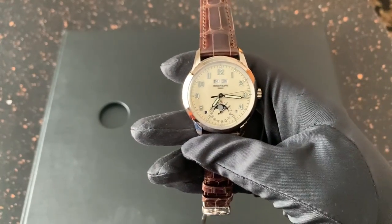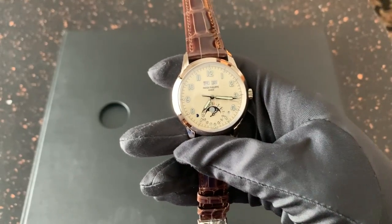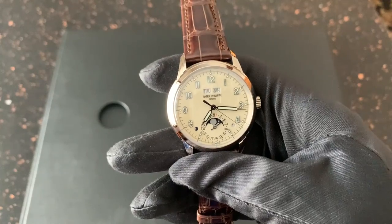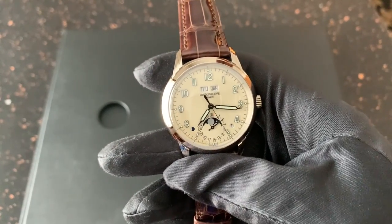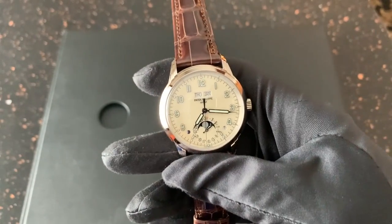Thanks again for watching this video. I'm just happy to be able to share it with you. It's been a treat reviewing this watch and really a lot of the other watches we've been reviewing today. Again, we're at Wixon Jewelers in Minneapolis, Minnesota. Take a look at the link in the description, and also like, subscribe, and share our channel. Thank you.